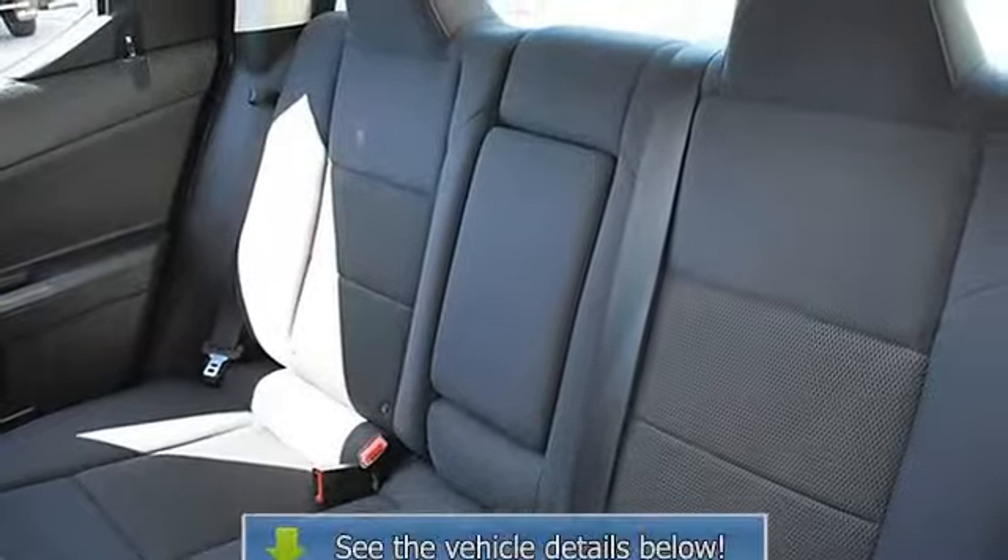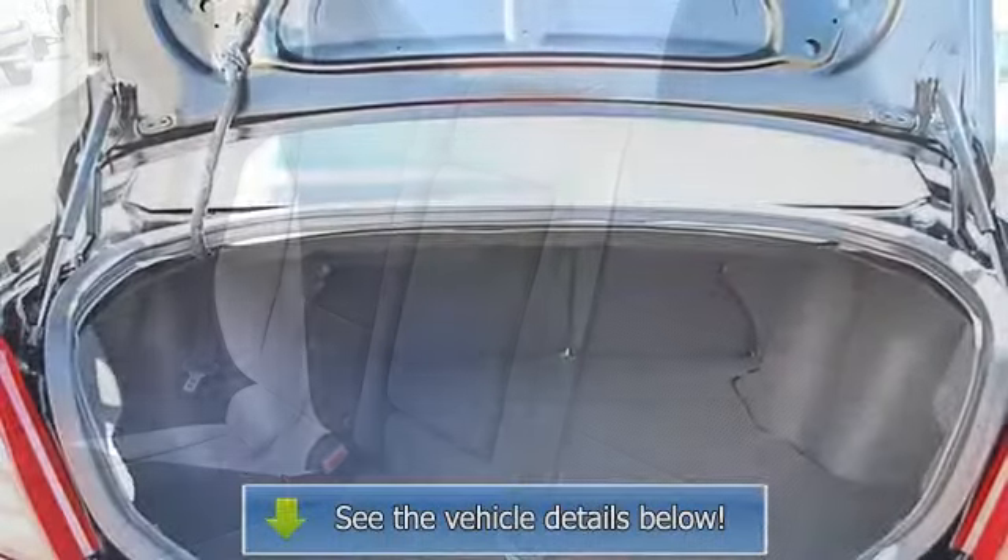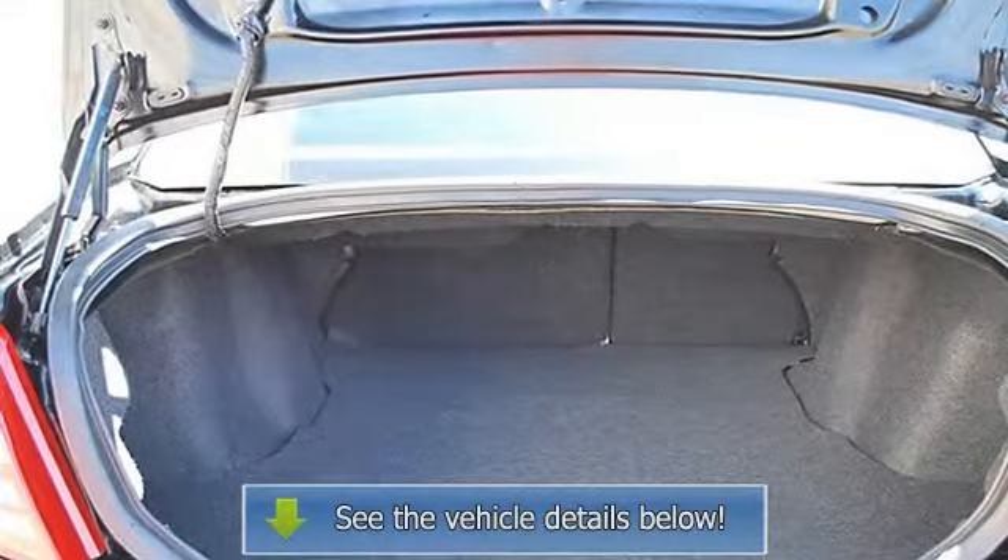Vehicle anti-theft system, alarm, AC, rear defrost, driver vanity mirror, passenger vanity mirror, front reading lamps.